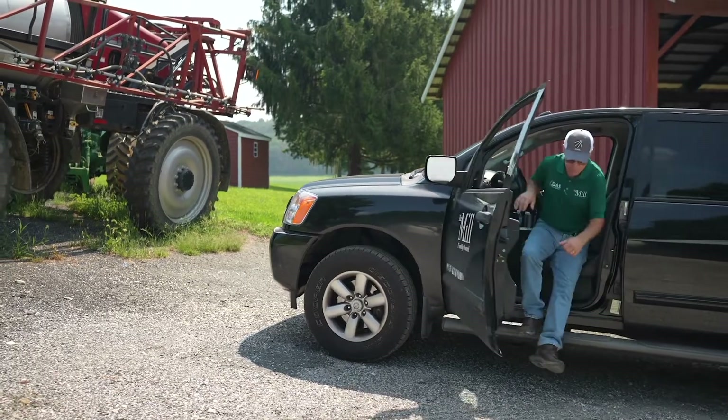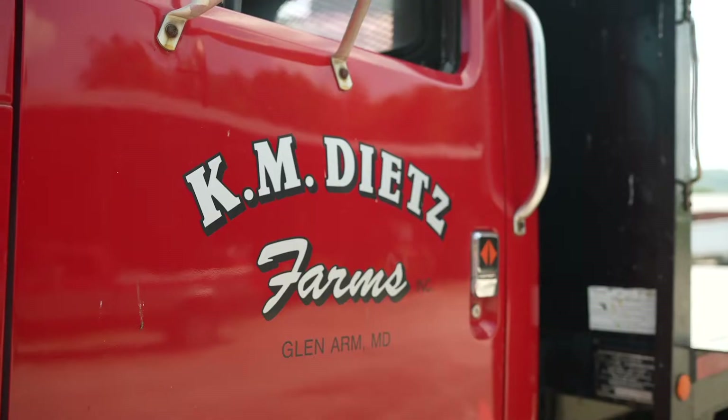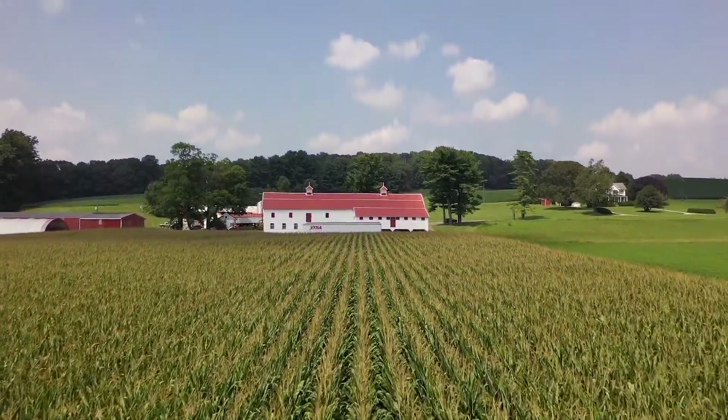The Maryland Nutrient Management Plan required soil tests, but it also put time limits. Farmers in this area can spread potash in the fall, but they cannot do anything with nitrogen and phosphorus through the wintertime.